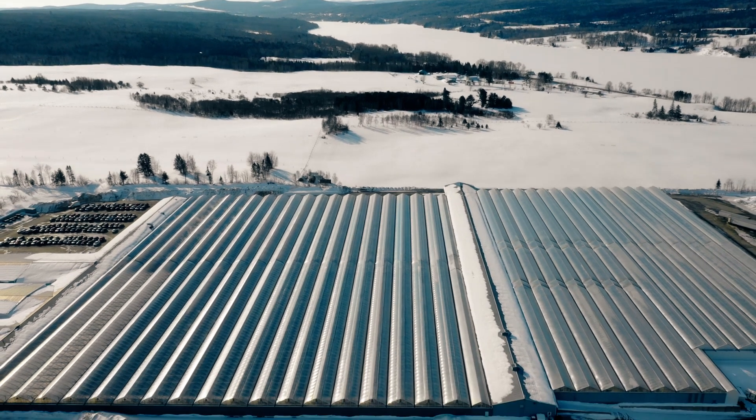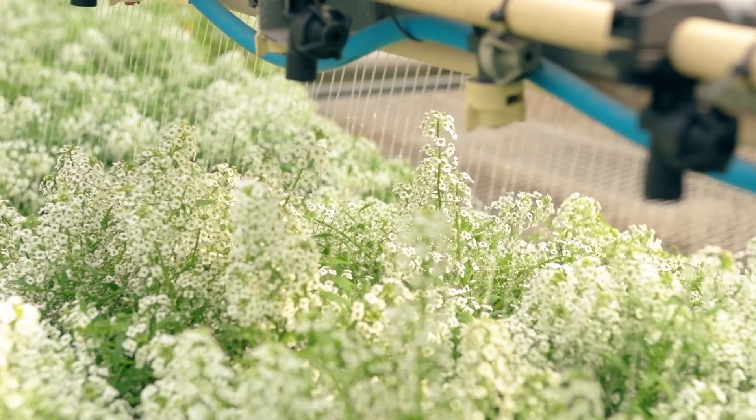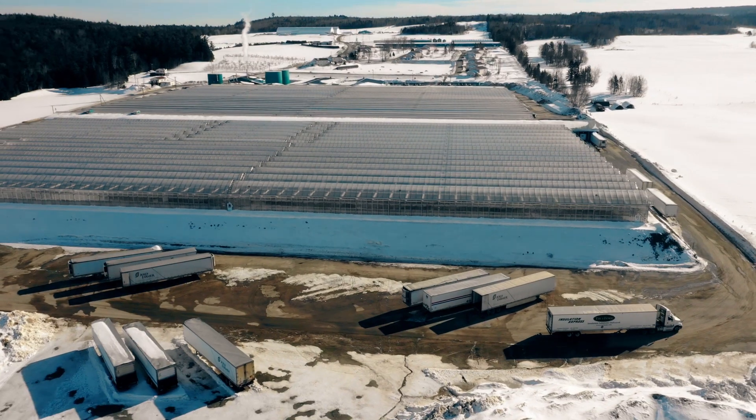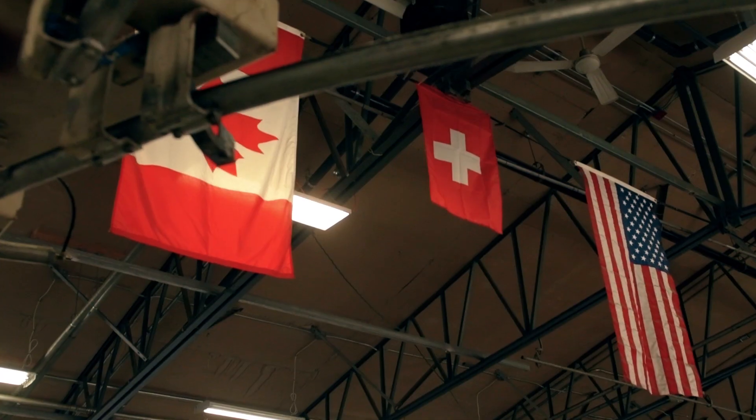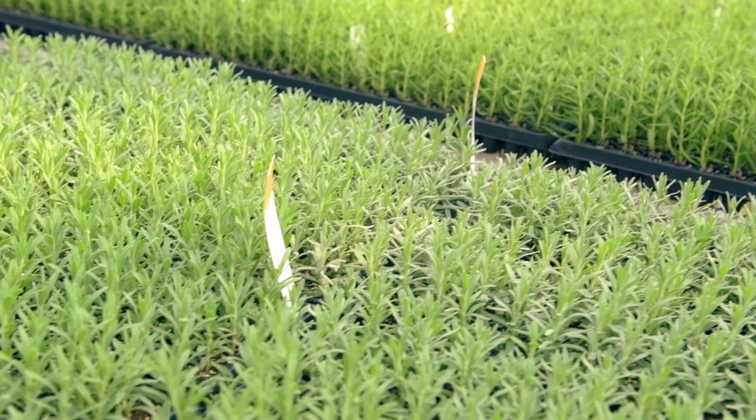My name is James Darrow. I'm the general manager of Jolly Farmer. We're located in New Brunswick, Canada. We produce about 100 million beautiful young plants that we ship to 3,500 different customers throughout the U.S. and Canada. That is made up of about 3,000 different varieties.